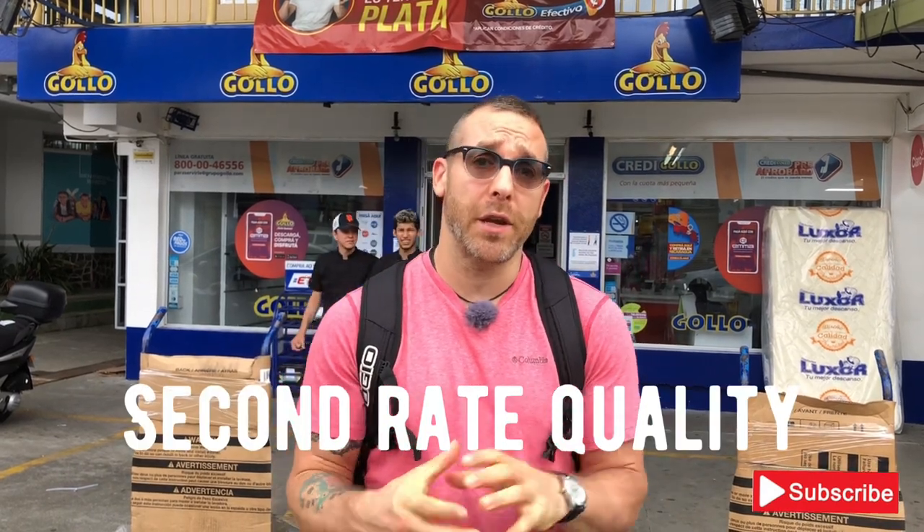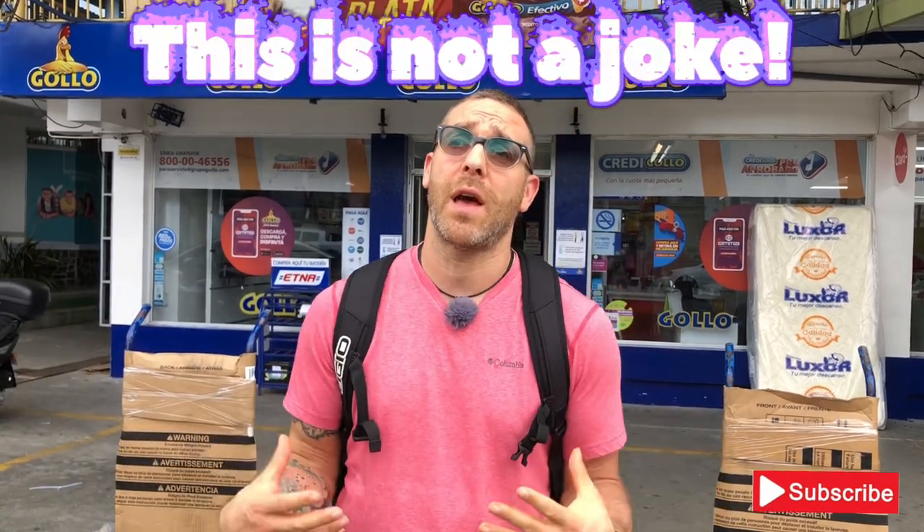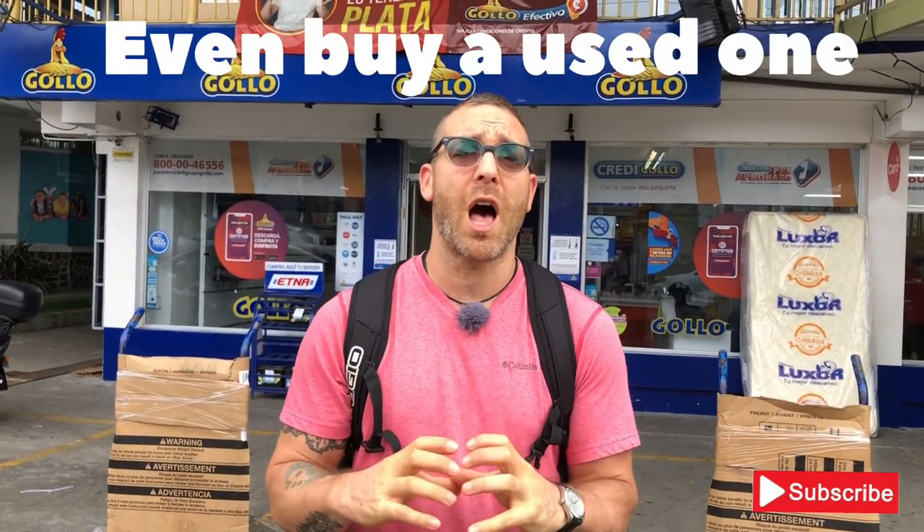Buying a cell phone here in Costa Rica isn't really a good idea. The products you get — even the same brand names like LG or Samsung — are like seconds compared to the level of quality you'd get in the States, even when buying new. So if you're considering buying a device, buy it in the States and make sure it's unlocked. That's one of the big things: you want it unlocked so you can stick any SIM card into it.